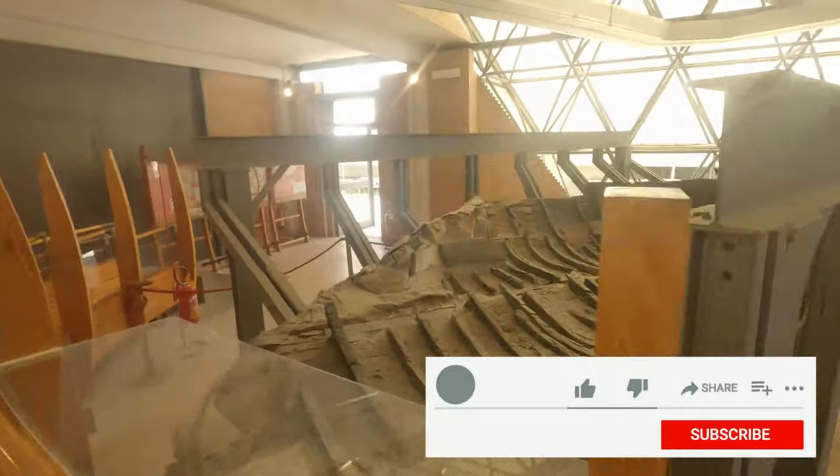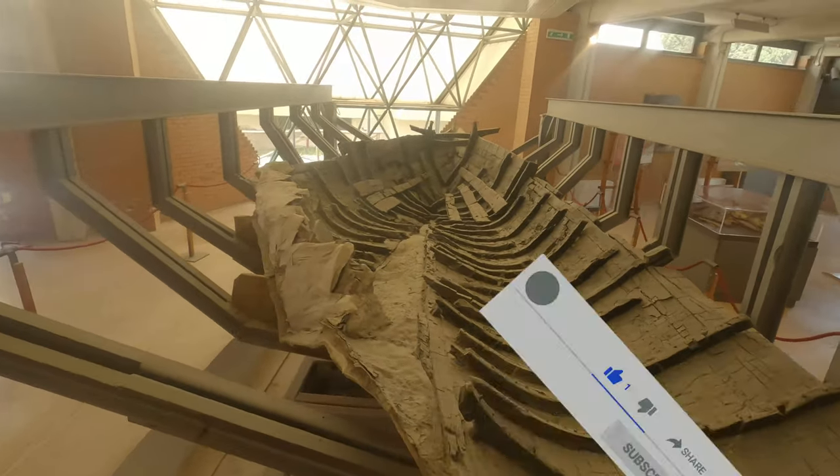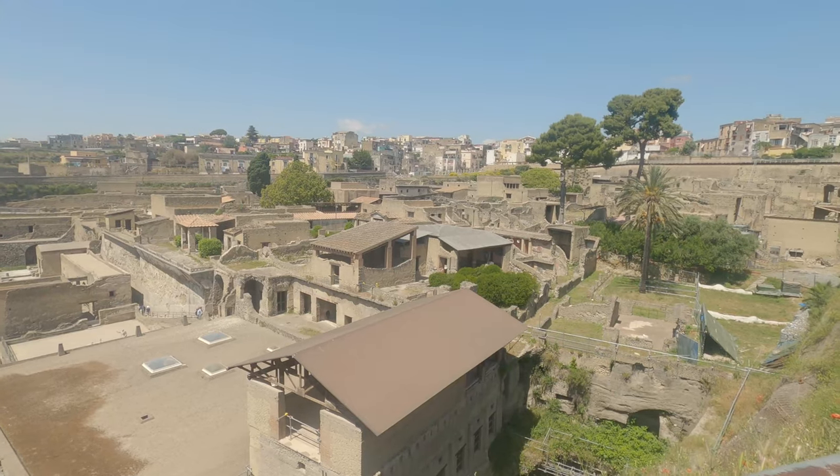If you've enjoyed the video please give it a big thumbs up and subscribe to my channel if you want to see more videos like this. Thank you so much for watching my Herculaneum virtual tour — I'll see you in the next one.